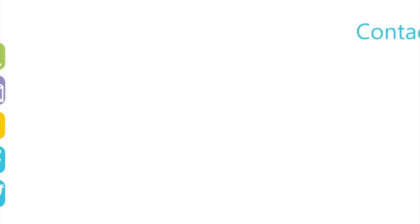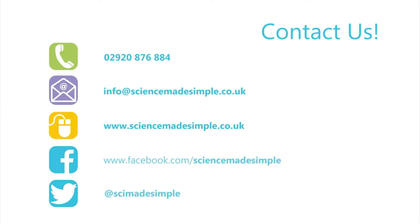For more Roald Dahl inspired science videos, like us on Facebook and subscribe to our YouTube channel at Science Made Simple UK.